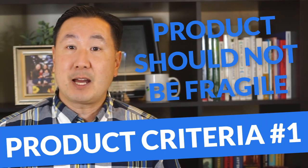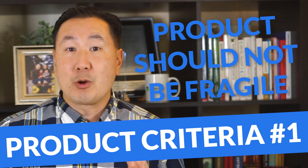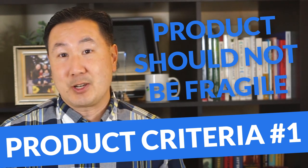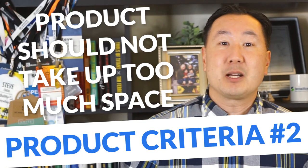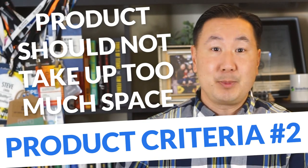Here's my recommended criteria when you're looking for something to sell. One: the product should not be fragile and should be easy to ship — we are running an e-commerce store and shipping products via mail, so you don't want them breaking in transit. The product should also not take up too much space; the smaller your product, the easier it will be to handle.